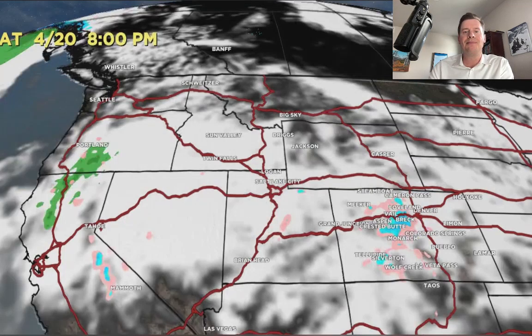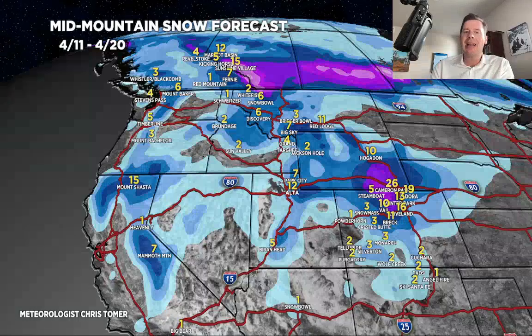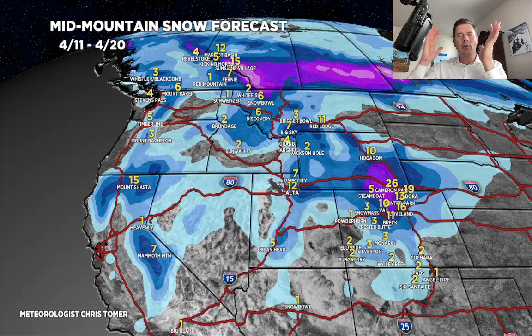Here's what I've got — my grand total map. By late 4/20, looking at about 6 to 12 inches in the Wasatch, 2 to 4 in the Tetons. Some pretty good numbers through Big Sky, Red Lodge, and Hogadon. But central and northern mountains of Colorado, especially right on top of the continental divide — with that second storm system, we could be looking at 10 to maybe 20 inches, and less as you go west or south.